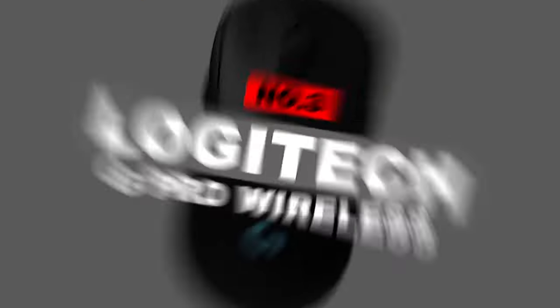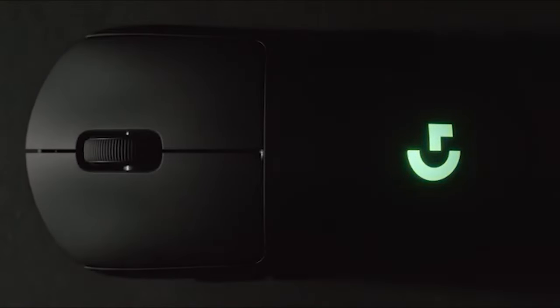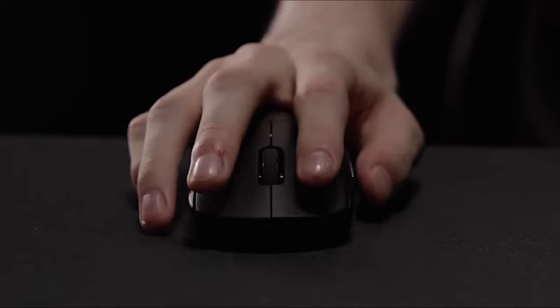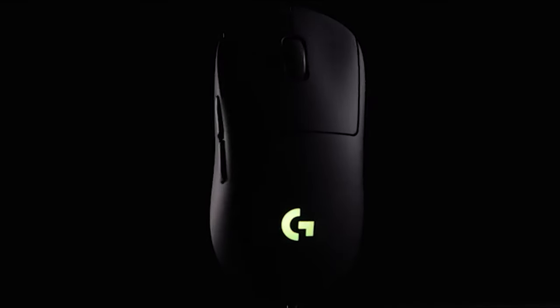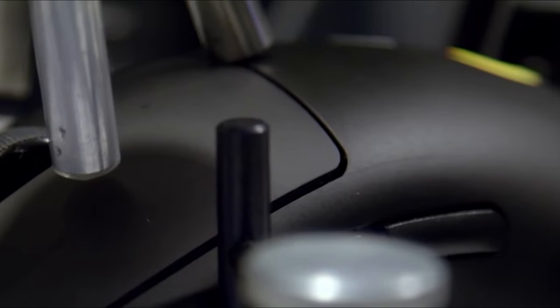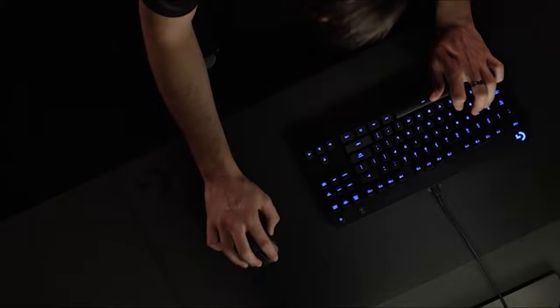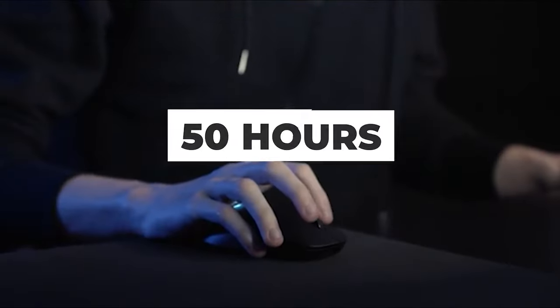Number 3: Logitech G Pro Wireless. The G Pro Wireless belongs to the Logitech G Pro line and has been meticulously designed to feature everything that a gamer might need. It's a relatively lightweight wireless mouse with Logitech's top-of-the-line Hero sensor, modular side buttons, crisp clicks, and a safe ambidextrous shape. The spec sheet should be impressive even for a wired mouse, but the wireless battery that lasts about 50 hours per charge really pushes this one over the top.